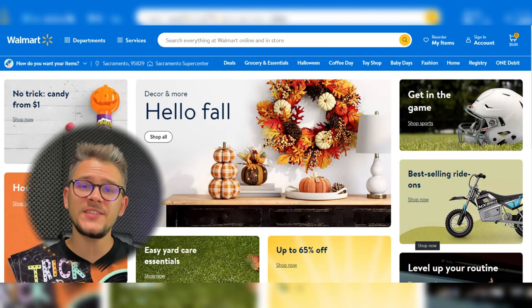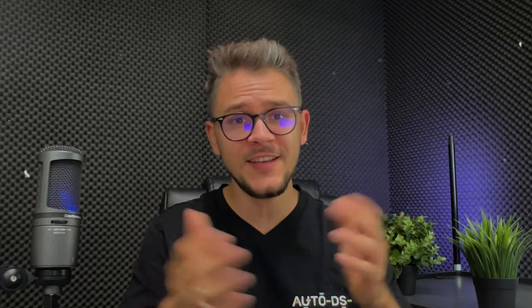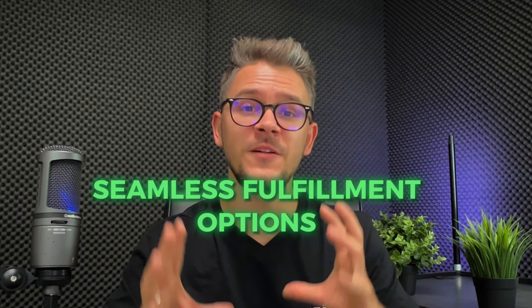At number seven we have Walmart, known for being a one-stop shop for basically any product at the best prices. One of the biggest retailers in the world, Walmart is well known for furniture, home decoration, and appliances — plenty for any DIY fan. Why is Walmart a good supplier for Etsy? First, affordable prices thanks to their massive distribution network and regular discounts. Second, seamless fulfillment options including order tracking, home deliveries, and international shipping. Third, international reach — Walmart operates globally, making them one of the best suppliers available.